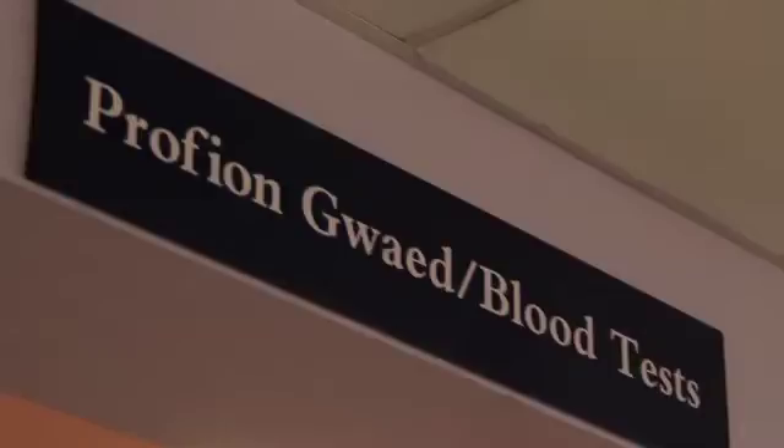Once you arrive in the outpatient department, the receptionist will take your details and inform the planning department that you have arrived. You will then be asked to take a seat in the waiting room. If you need to have a blood test before your planning appointment, this can also be done here whilst you are waiting. You can also find refreshments, and the ambulance office is here too.